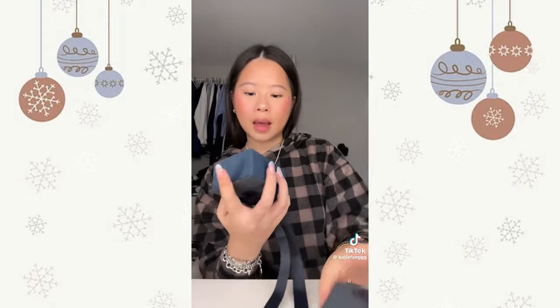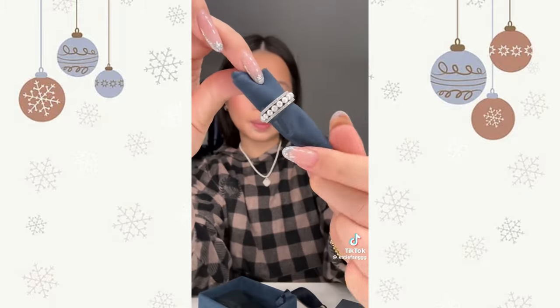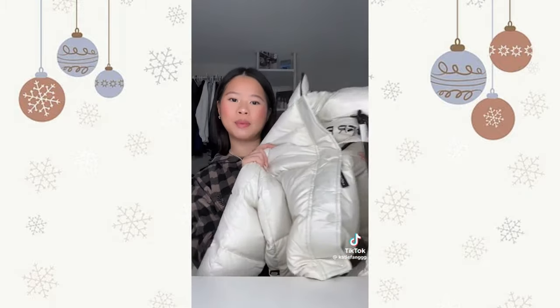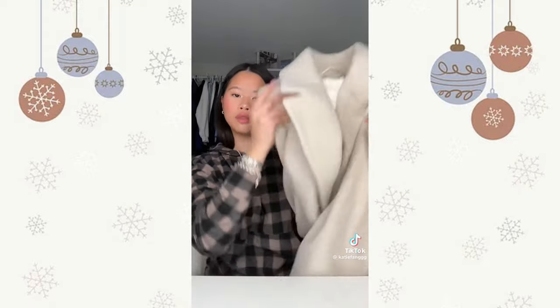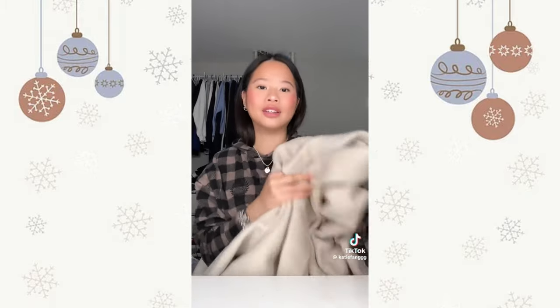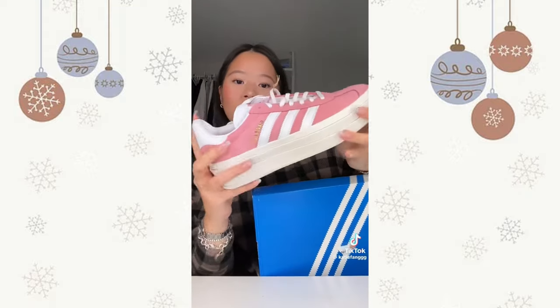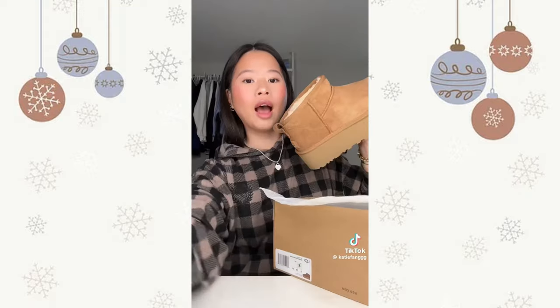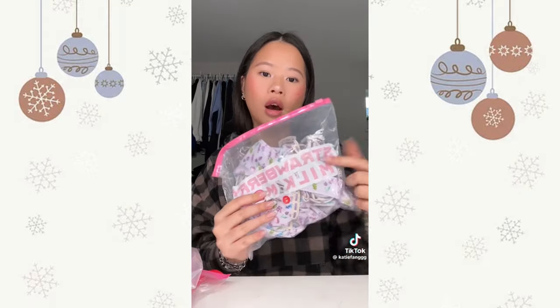Last but not least my mom got me this ring from APM — it's so pretty and has pearls on it. I got a new super pop — it's white and shiny. I also got this coat from Aritzia, it's like a long trench coat — I've been wanting one of these, it's perfect for New York. For shoes I got some Adidas Gazelles — the color is to die for — and platform Uggs in the little mini ones.